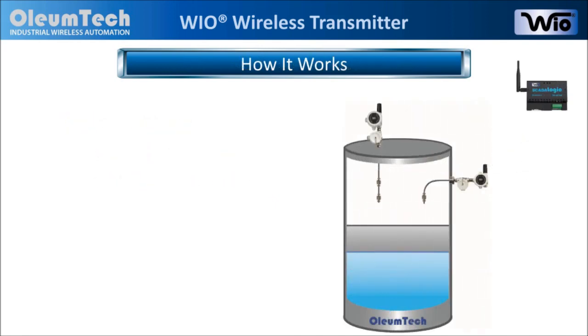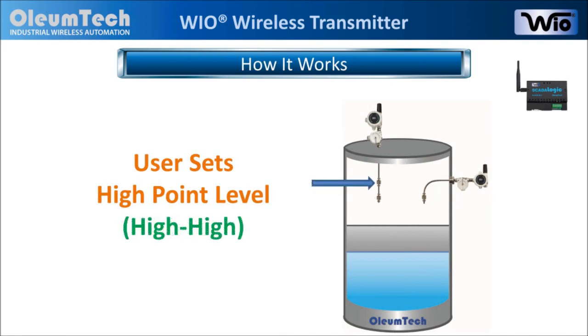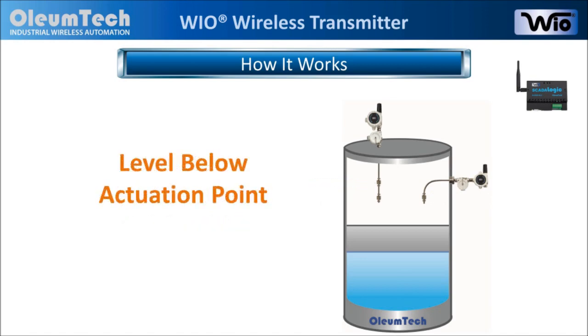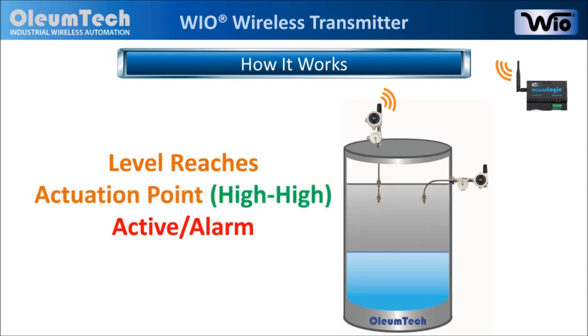Here is how they work. First, the user sets the point for high-level and then for high-high-level for dual actuation points. When the product level is below the set point, the transmitters simply stay inactive. But when a high-level is reached, the transmitter sends a signal to a wireless gateway to alert the change in status — this is also known as exception reporting. When a high-high-level point is reached, the change in status will once again be transmitted.